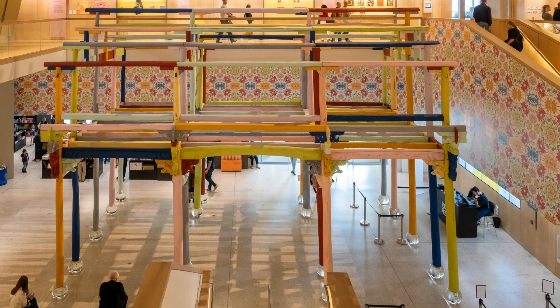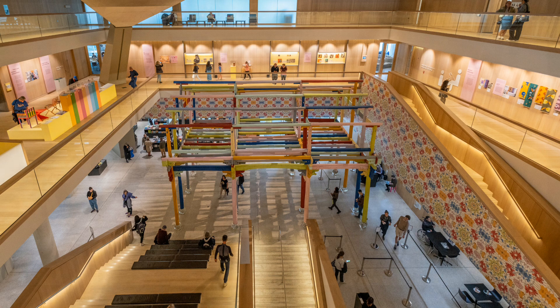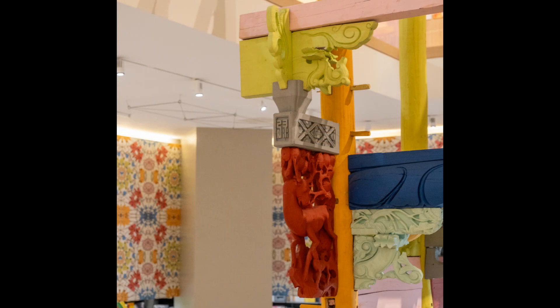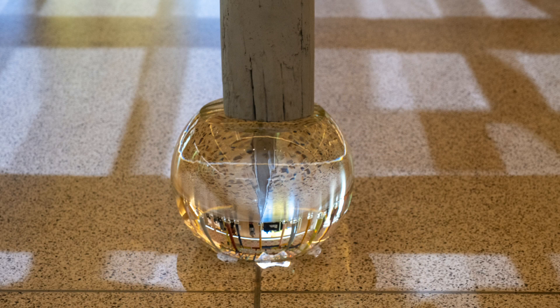As you enter the building you are faced with Coloured House. This once belonged to a wealthy family and Ai Weiwei has taken the timber frame and painted it in industrial colours. It is also installed on crystal bases.